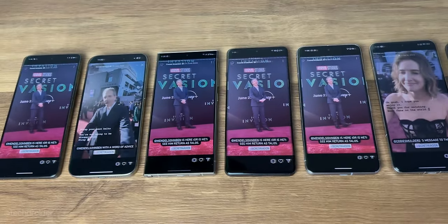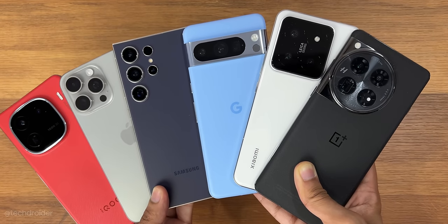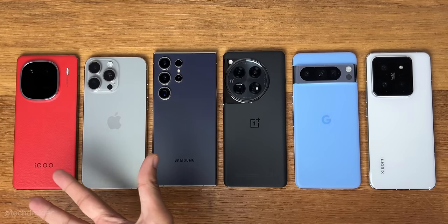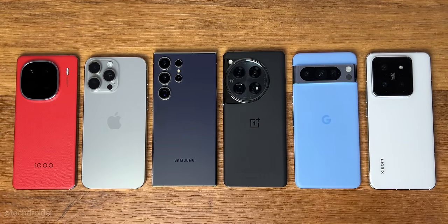This went an hour longer than Samsung and iPhone. Hey guys, it is time for the battery drain test. We have the latest flagships from OnePlus, Samsung, iPhone, Xiaomi, iQOO, and Pixel. Yes, all these got near 5000mAh battery.